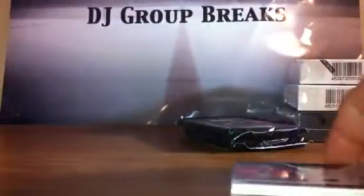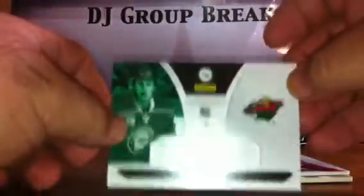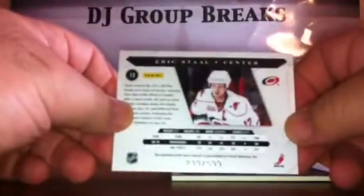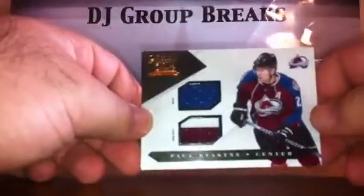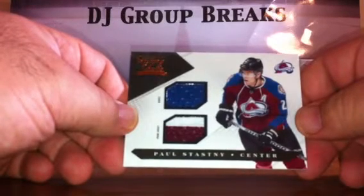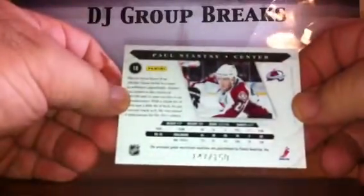Pack 2. For the Minnesota Wild, Justin Falk Rookie numbered to 899. For the Carolina Hurricanes, a jersey of Eric Staal numbered to 599. Nice-looking card. For the Colorado Avalanche, Paul Stastny dual jersey prime, three-color total, one patch, two colors, numbered to 150.